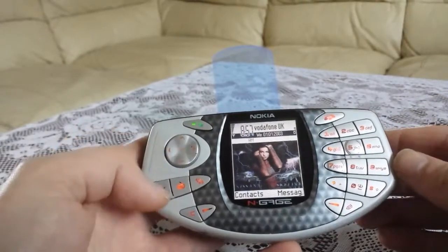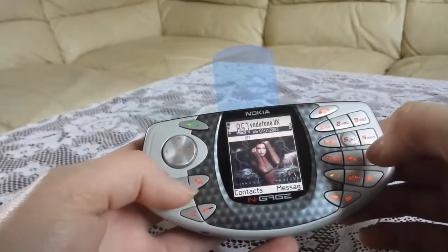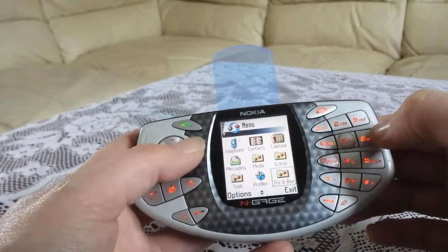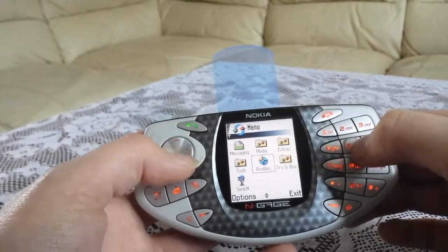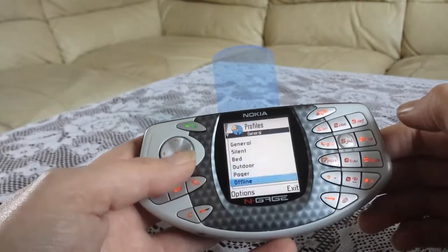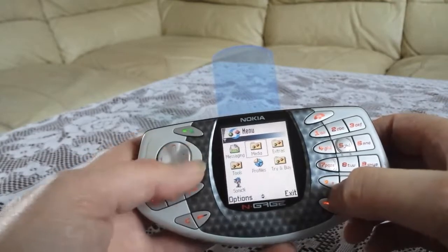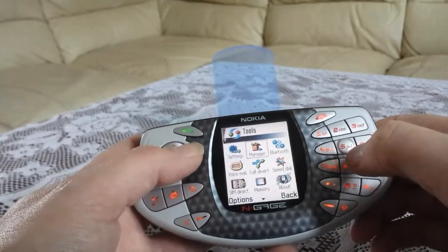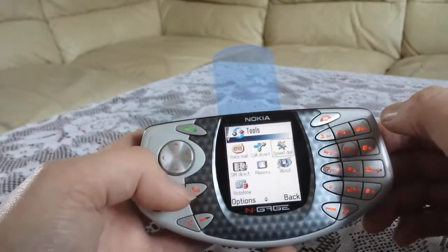Now let's check out the ringtones. I'm starting tunes. Let's check out the ringtone — that's Bluetooth. Couple of odds and ends on here.